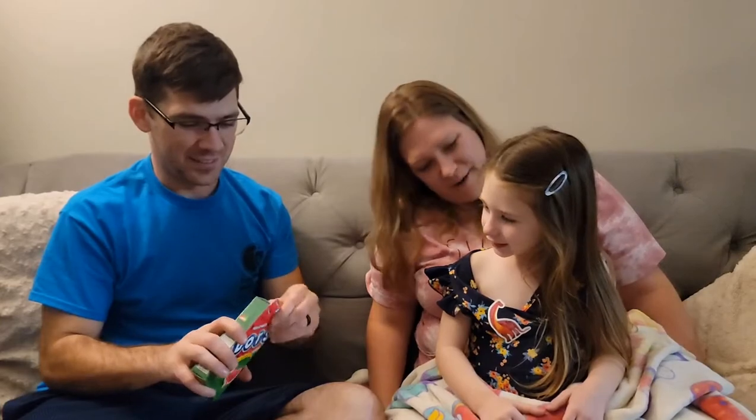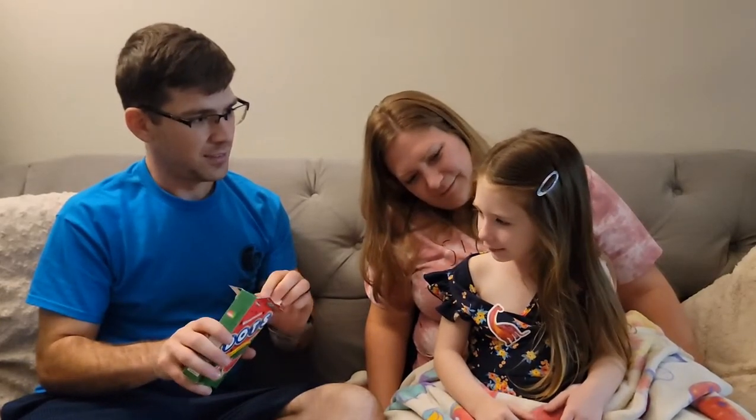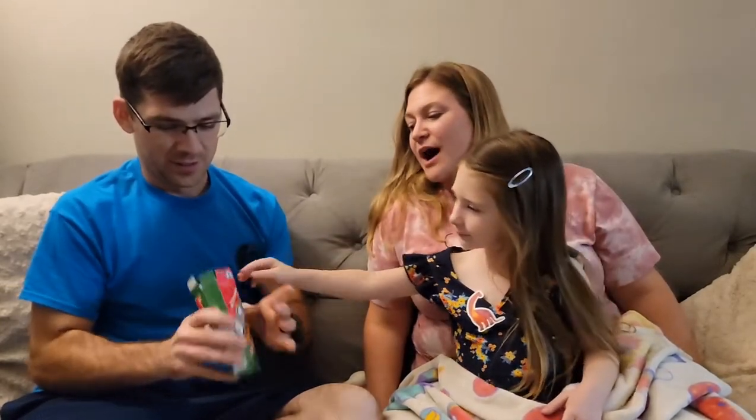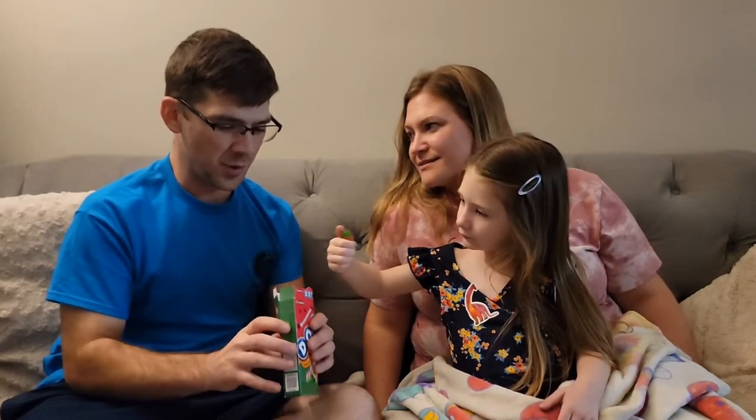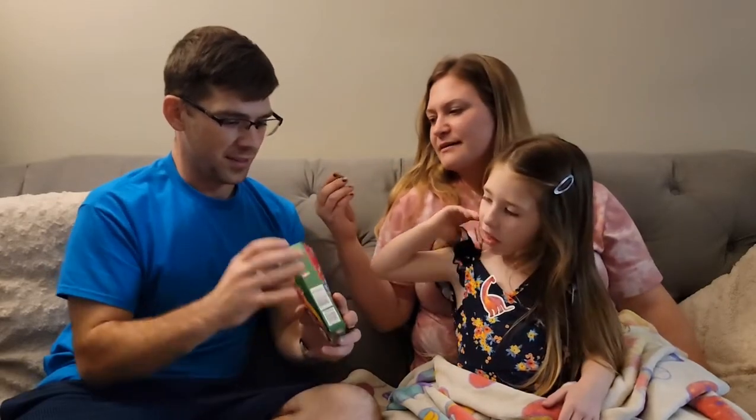When have you ever had a gumdrop? I was a little kid. So I used to always only eat the pink ones. The pink dots. Or sometimes the red.